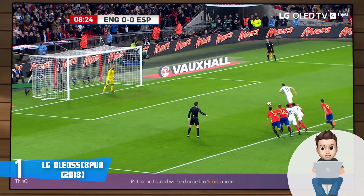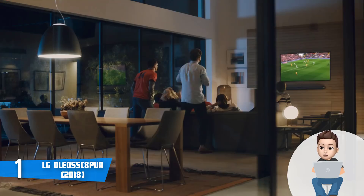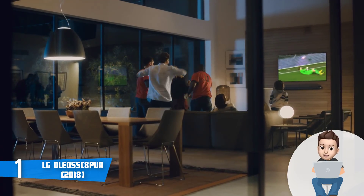Overall, I'd recommend you consider the LG C8PUA seriously, especially if you want to feel the benefits of having an OLED TV.